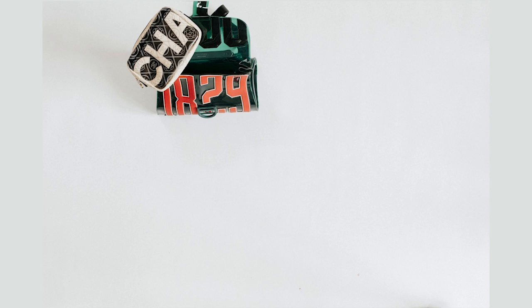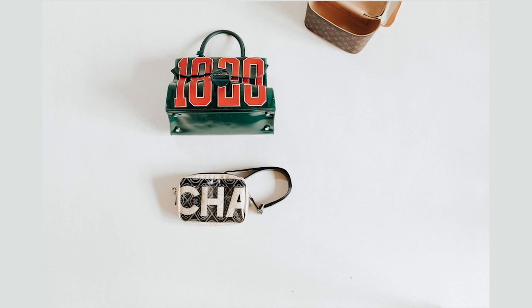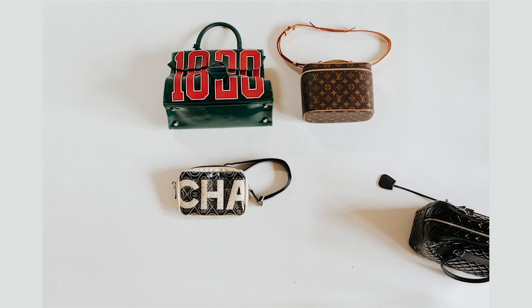Rainy day bag options: PVC bags are perfect on a rainy day. Brands like Louis Vuitton and Goyard also have their own special bags that are waterproof. As for patent leather bags, they are okay to get wet only for a short period of time.